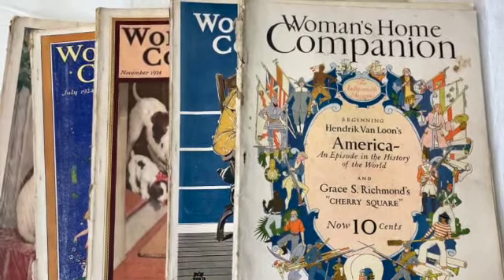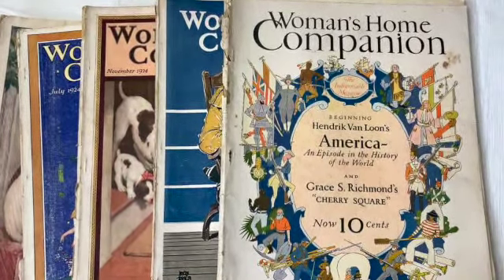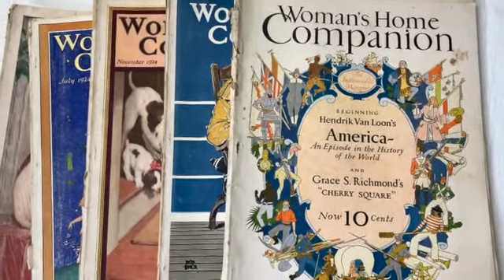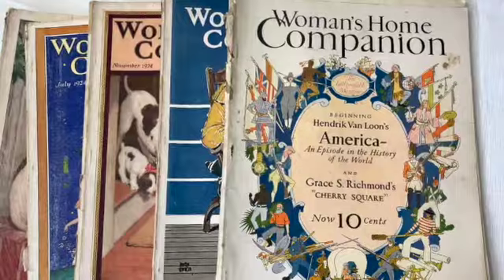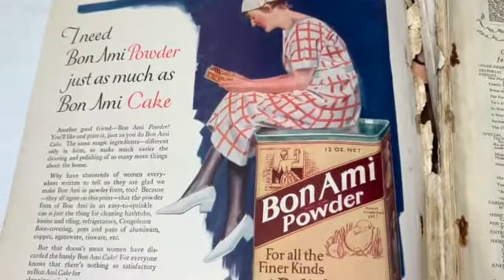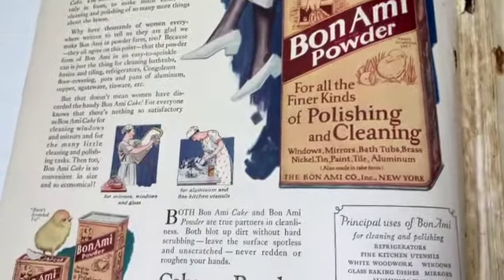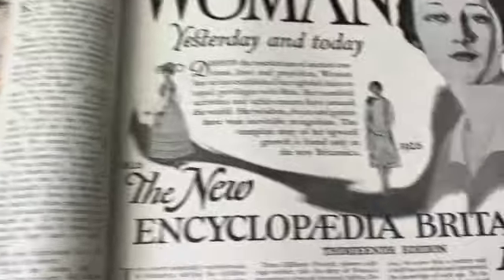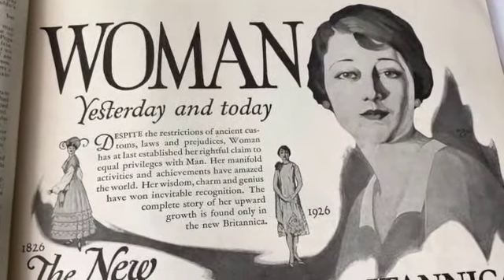Hi everybody, it's Sandra from the Funky Pickle Thrifter. We're going to have a look at some cool stuff out of these Woman's Home Companion magazines from the 1920s. I'm glad you've joined me today. There are a lot of great old ads in here - a lot of them center around child rearing, cleaning the house, cooking, and sewing.